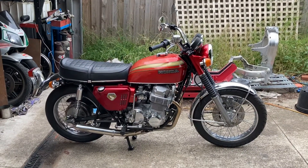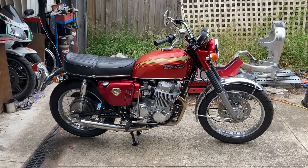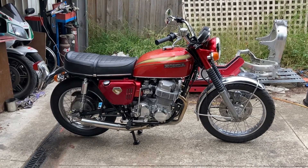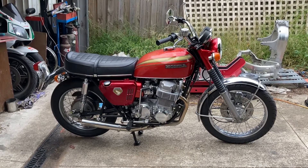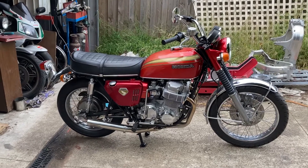Two months to the day from when the old K0 rolling frame — less engine, covered in rust of course — rolled into my driveway, and now it's a bike.